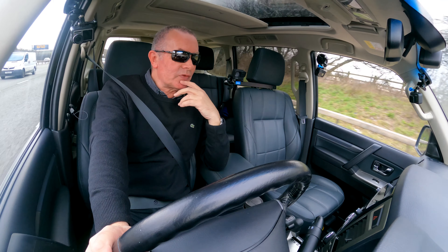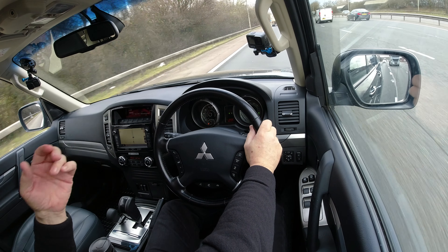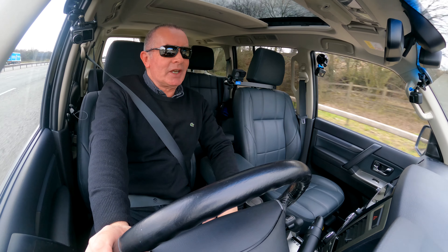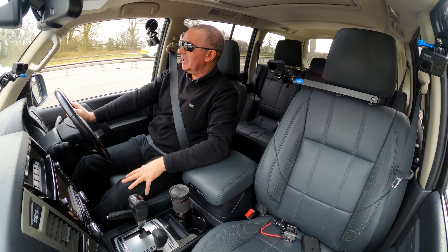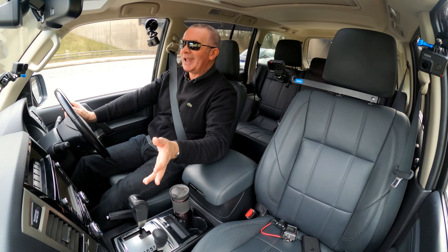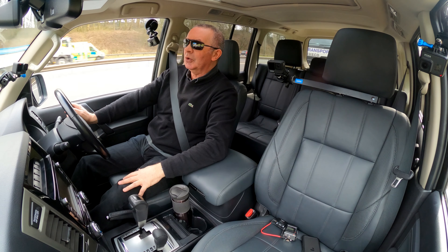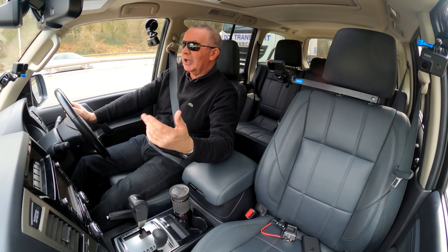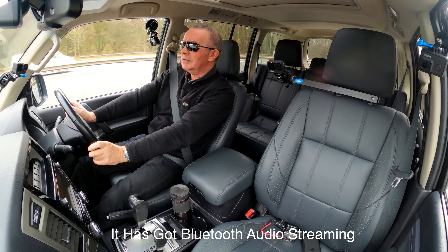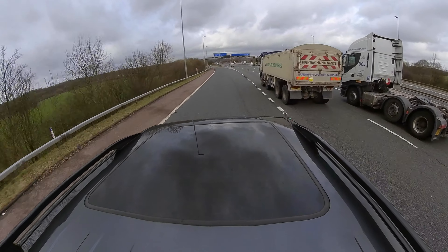It's got sat nav, Bluetooth hands-free, and Bluetooth audio streaming. However the previous owner has chosen to lock the voice activation — I don't know why it even has that function, but it does and it's locked. I'm going to show you how I think you unlock it and how you set the sat nav.